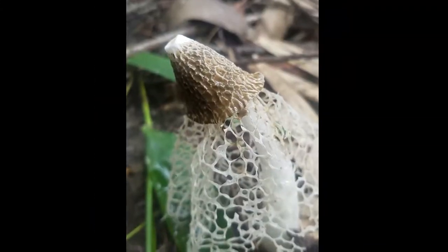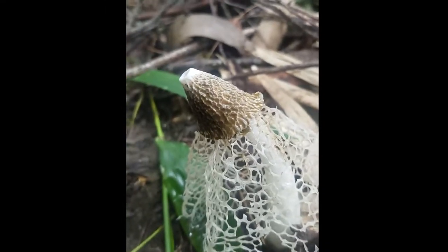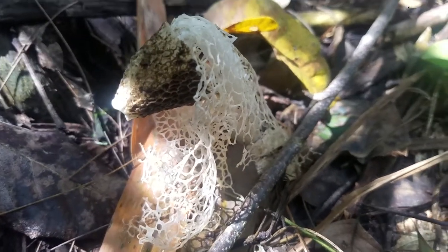It's a shitshroom, smells like donkey balls. The slimy brown top literally smells like a cross between rotting meat and shit. Another beautiful yet disgusting stinkhorn.